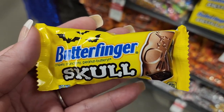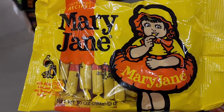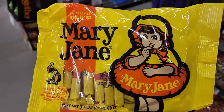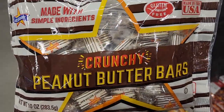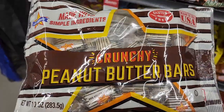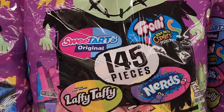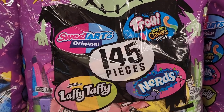$1.19 and you get this little Butterfinger skull — he's cool. $3.29 and I just love love love Mary Janes — who else likes these? It says there's an improved recipe. Could they really improve it? Three dollars on the crunchy peanut butter bars — I know a lot of people hate these but I've loved them since I was a kid. Twenty dollars — 145 pieces: Sweet Tarts original, Trolley Sour Bike Crawler Minis, Laffy Taffy, and Nerds.